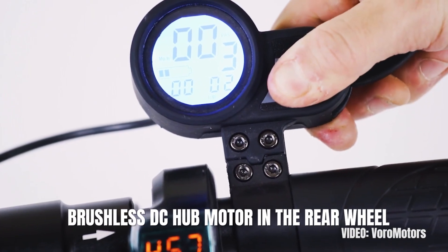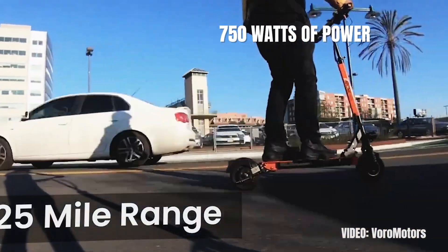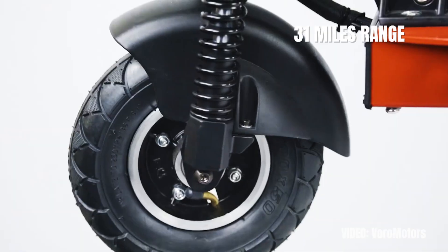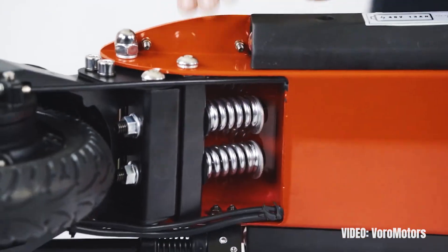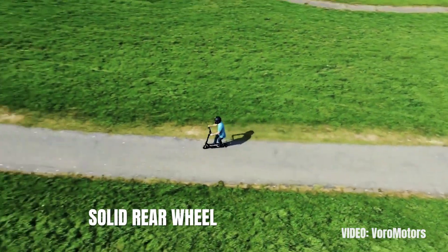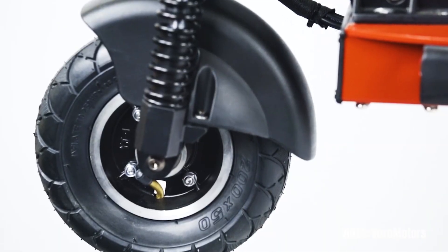The brushless DC motor in the rear provides up to 750 watts of power, a speed of 25 miles per hour, and a climb angle of 20 degrees. The 48-volt LG battery gives the scooter a range of 31 miles. In my opinion the weakest point of this scooter are the wheels, which are quite small at 8 inches. The front wheel is pneumatic while the rear one is solid, which makes for a good balance between comfort and resilience, but still the diameter is somewhat small.